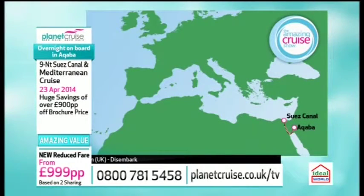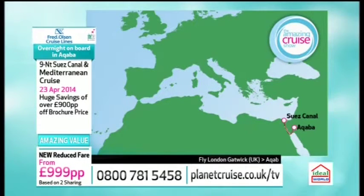Then you've got a relaxing day at sea, and after that you're going to go up the Gulf of Suez into the Suez Canal. This is an incredible experience in itself — one of the great waterways, basically 101 miles long, opened in 1869, and allows ships to travel between Europe and Asia without having to go around Africa.